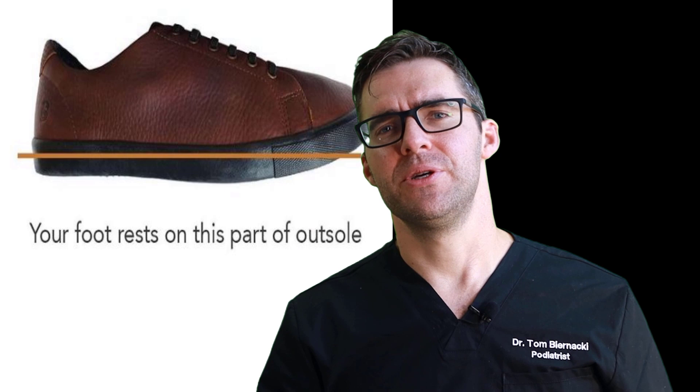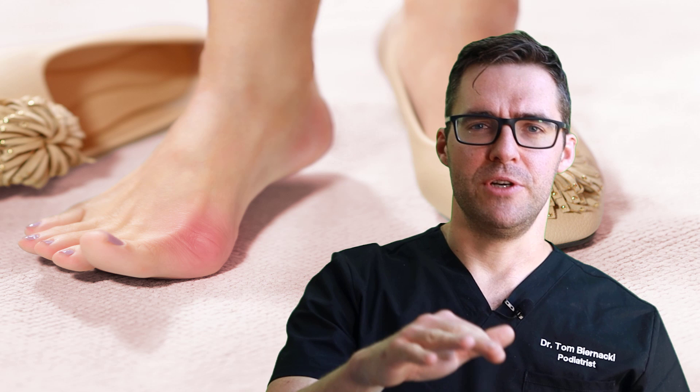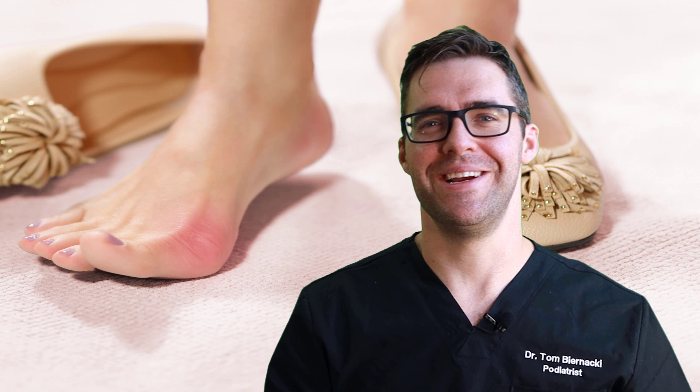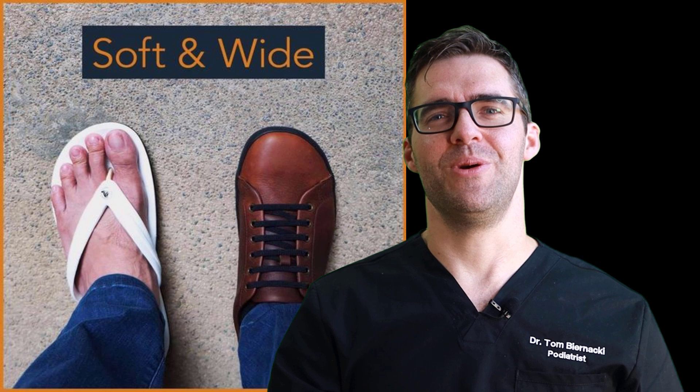The whole debate of barefoot shoe versus non-barefoot shoe — we actually have a video on that. There are a lot of factors, but generally: if you're younger and healthier, go with more of a barefoot shoe. If you're older and have more problems in your knees, hips, or elsewhere, go with something with a little more heel lift, a little more cushion, and a little more support. That's a general rule I see work well.